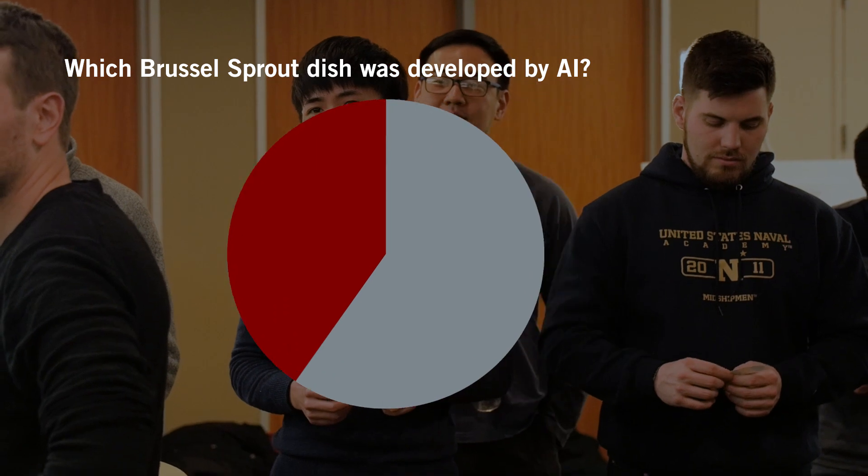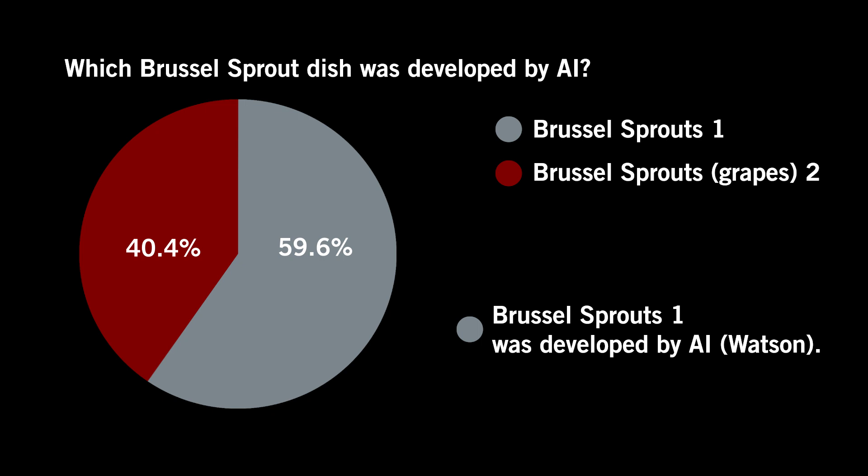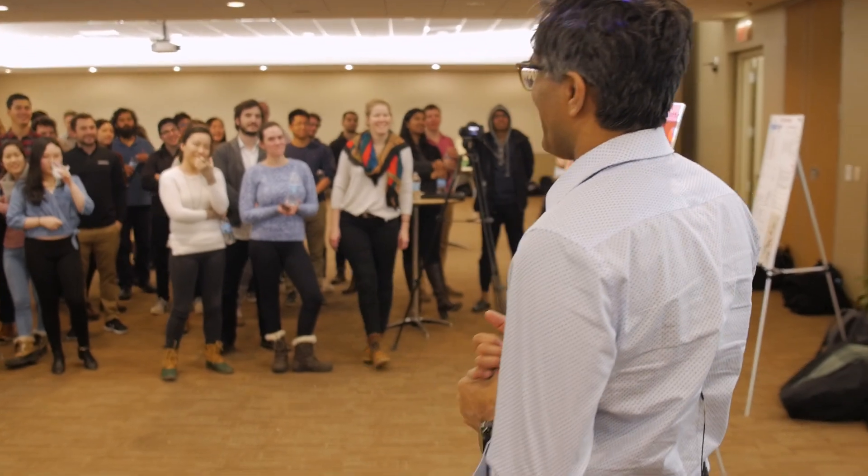Let's look at Brussels sprout two. Everybody was sure Brussels sprout one was the AI one. The crowd nailed it. The grapes were human grapes. Brussels sprout one was in fact the AI-composed one.